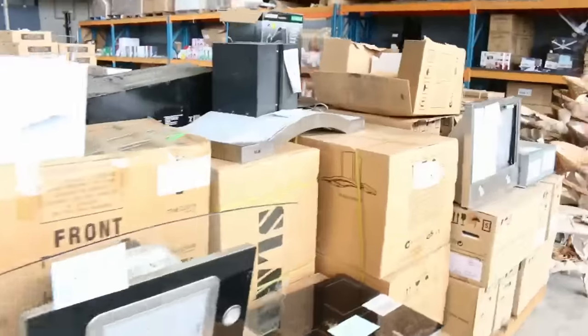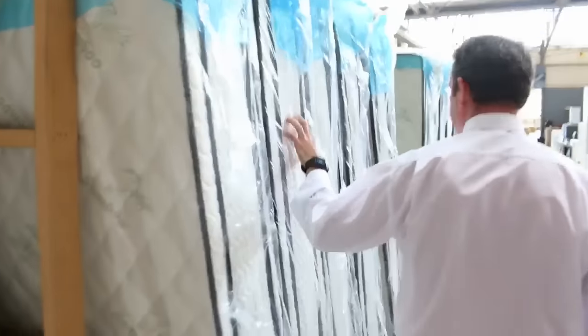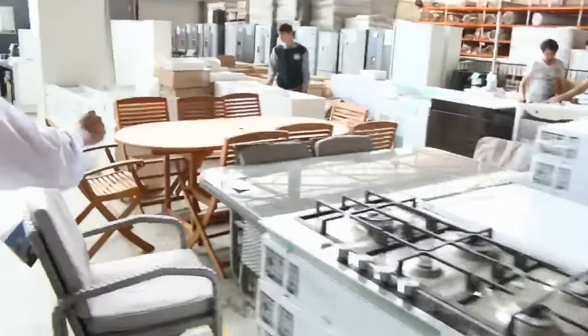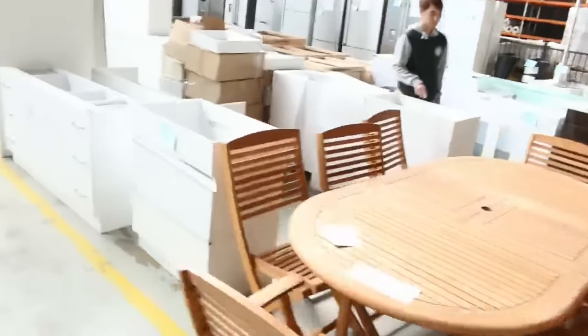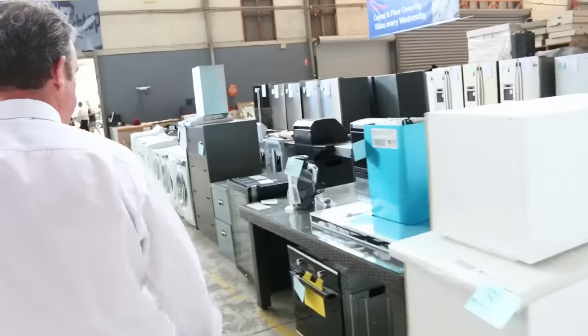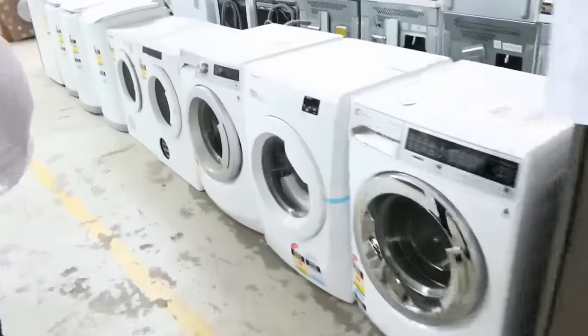Our home reno auction is also starting at 10 o'clock tomorrow morning. Lots of appliances — cooktops, range hoods, toolboxes, furniture both indoor and outdoor, shower screens, all sorts of things for your bathroom and laundry. There's also mattresses, sinks, toilets, vanity units, more outdoor furniture, and full kitchens — the whole kitchen. Lots of appliances and goods. Have a look at the video for the home reno auction, it's always worth a view.